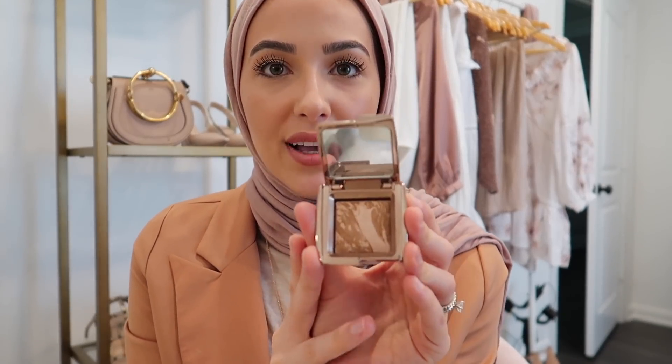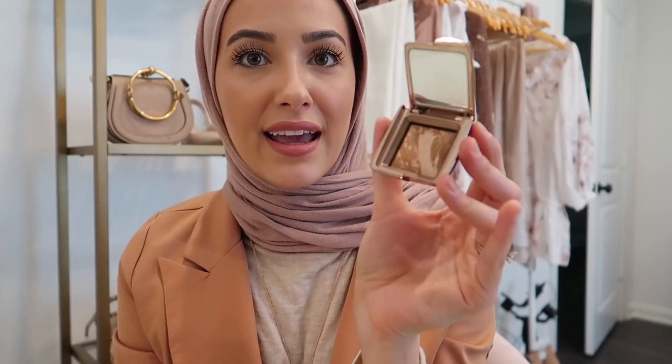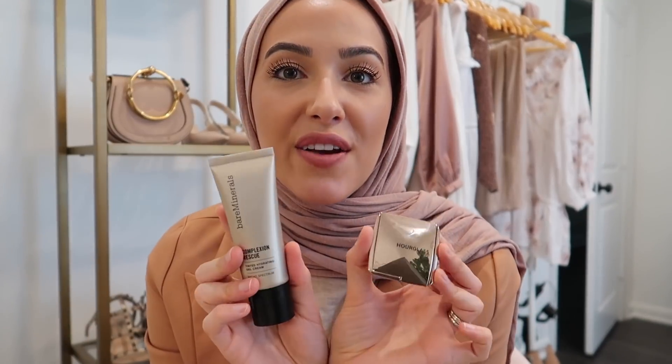My other obsession is this gorgeous bronzer from Hourglass — this is the shade Luminous Bronze Light, I think it's their lightest shade. It's this beautiful marbled light bronze with a champagne highlight. It's not super highlighted, it's just like this gorgeous bronzy glow to your skin and it's just the most flattering color. I love love love the combination of these two together, it's just going to be like my go-to for the spring and summer.